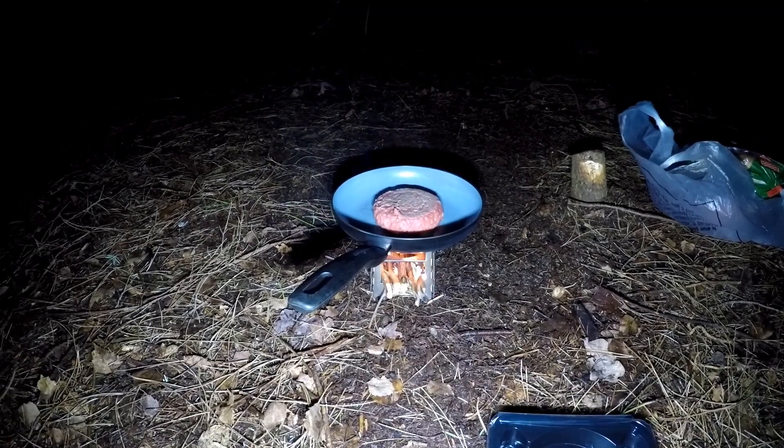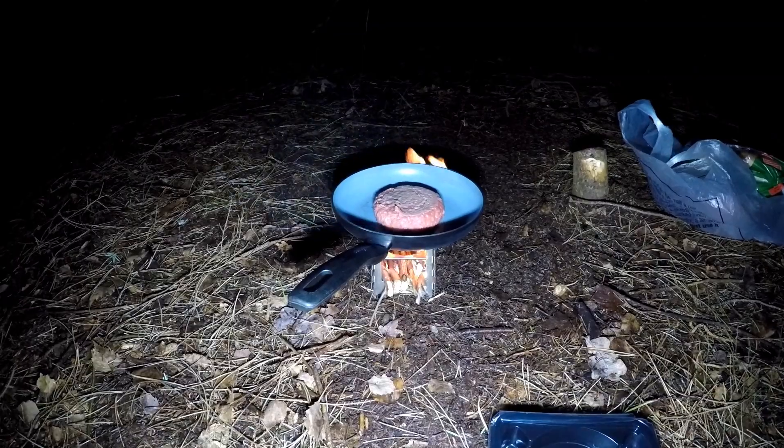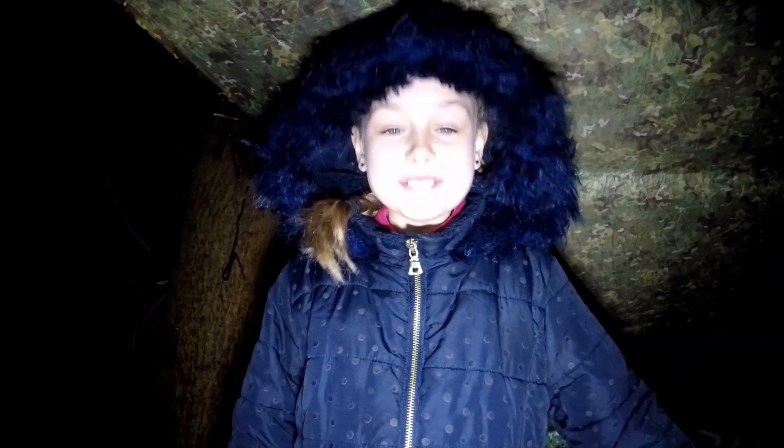There's a storm brewing. We're currently cooking our burgers but the wind is picking up a little bit now and the rain. We can hear the trees wafting around but yeah, we're looking forward to our burgers. We're cooking on my little stove tonight, trying to be fairly discreet but we'll see.